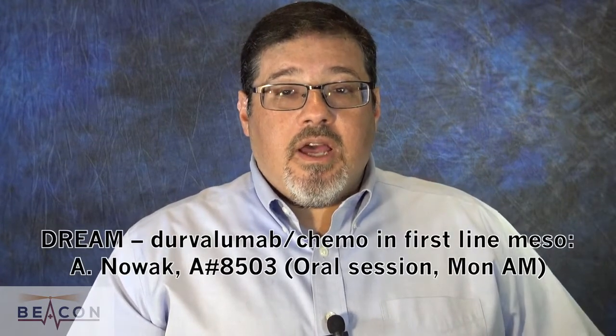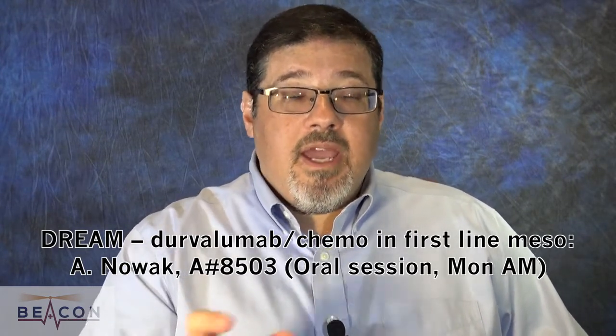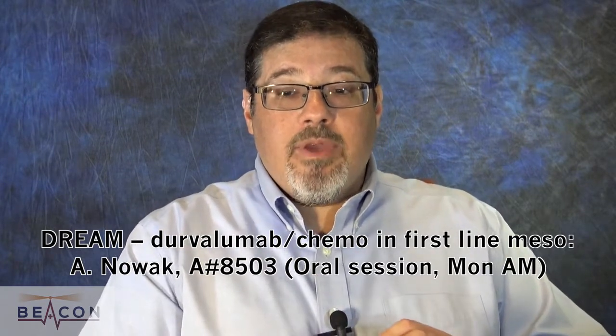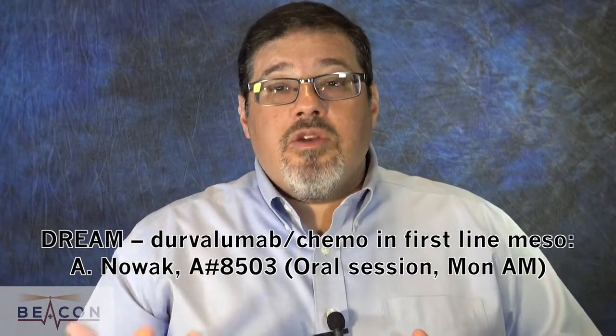The last one I wanted to focus on is the so-called DREAM trial, being presented by Dr. Ann Nowak. It's in the oral session on Monday morning, abstract 8503, and it's on mesothelioma — specifically a combination of chemotherapy with Durvalumab immunotherapy in the first line. This is not a big study, just 31 patients reported in the abstract, so there's only so much you can say. But the response rate exceeds 50% and the six-month progression-free survival is around 70%, so really this is enough to get our attention. One key question will be whether these results are encouraging enough to go ahead of an approach of chemo with a VEGF inhibitor, which has looked good in various other trials, potentially followed by immunotherapy.